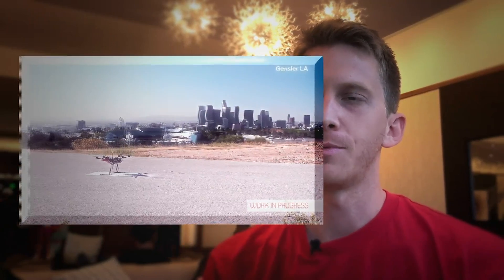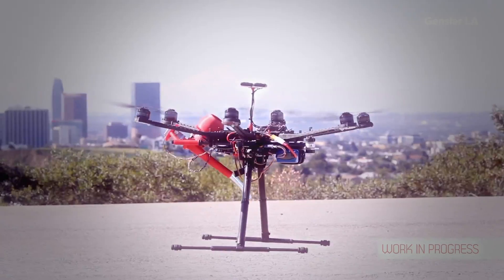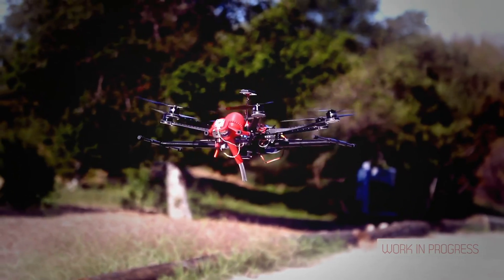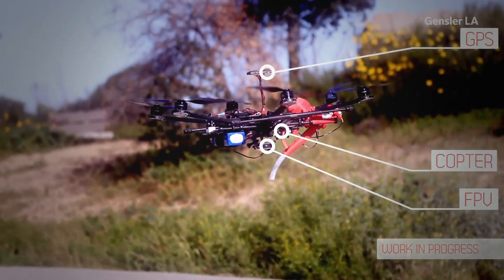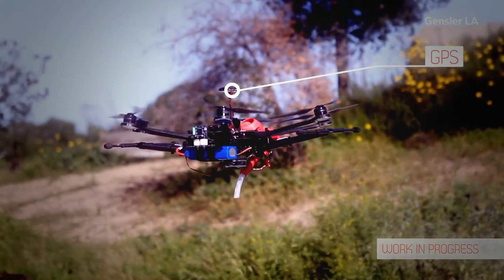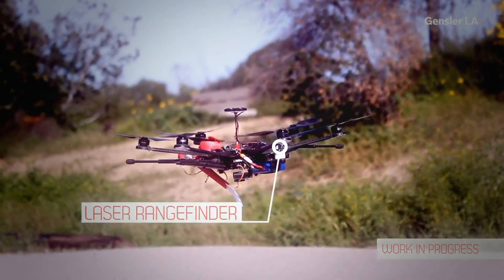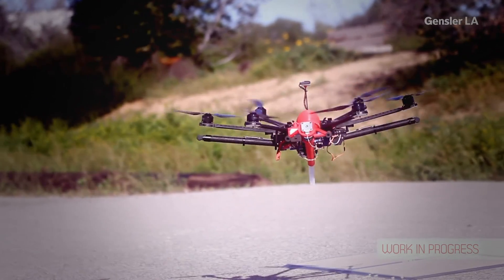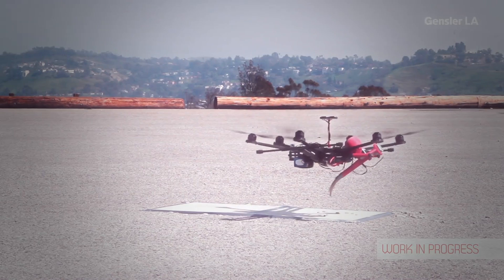What we're doing is we're developing a prototype flying 3D printer. Essentially what we've done is we have separated your 3D printing extruder from a 3D printer and we've attached it to the bottom of a multi-rotor craft. In our case we're using a hexacopter, and we've also started from the ground up with the extruder and have 3D printed our own components to make our own concrete extruder.